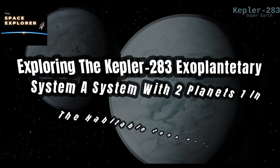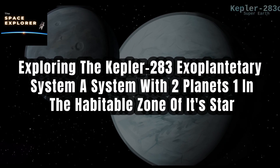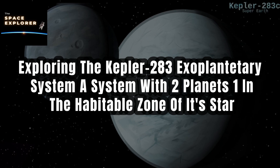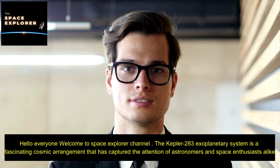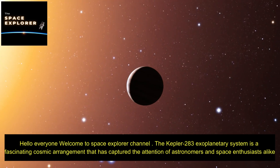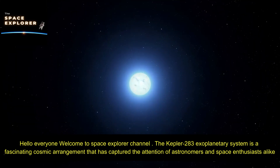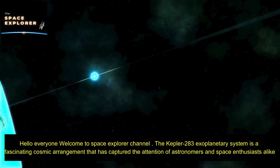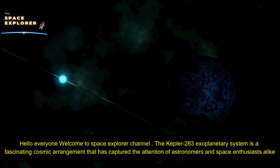Exploring the Kepler 283 exoplanetary system — a system with two planets, one in the habitable zone of its star. Hello everyone, welcome to Space Explorer Channel.